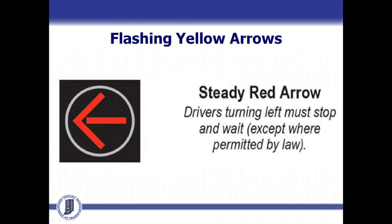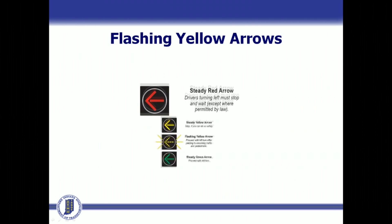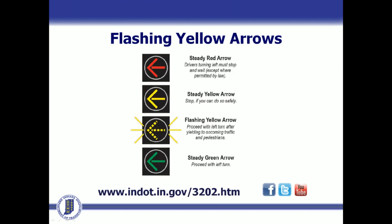For more information about flashing yellow arrows, you can visit www.indot.in.gov. You can also follow INDOT on Facebook, Twitter, and YouTube.